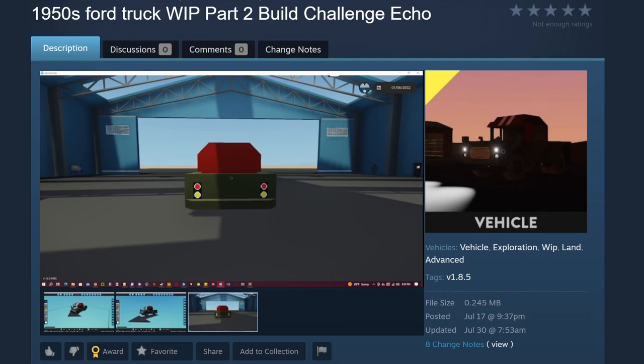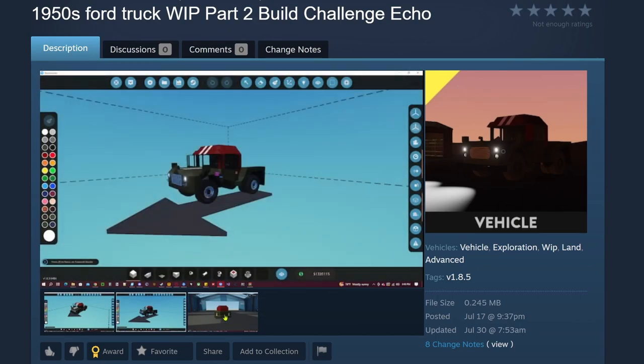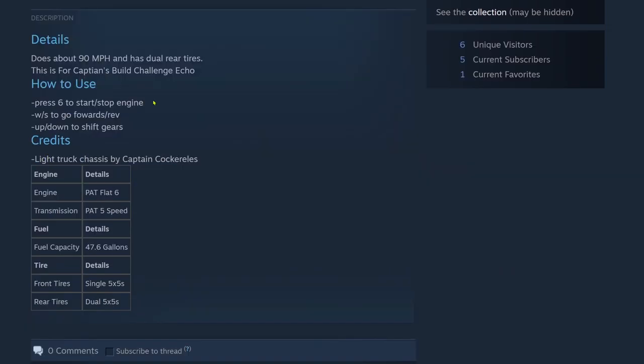The next build is the 1950s Ford Truck — Build Challenge Echo. Pretty basic thumbnail, a couple pictures in there. This is by Nivelasko. Details: does about 90 mph, has dual rear tires, this is for Captain's Build Challenge Echo. How to use: press 6 to start/stop the engine, WS to go forward/reverse, up/down to shift gear. Credits: light truck chassis by Captain Cockrels, engine Pat Flat 6, Pat 5-speed. Fuel: 47 gallons. Tires: single 5x5s front, 5x5s rear as well.